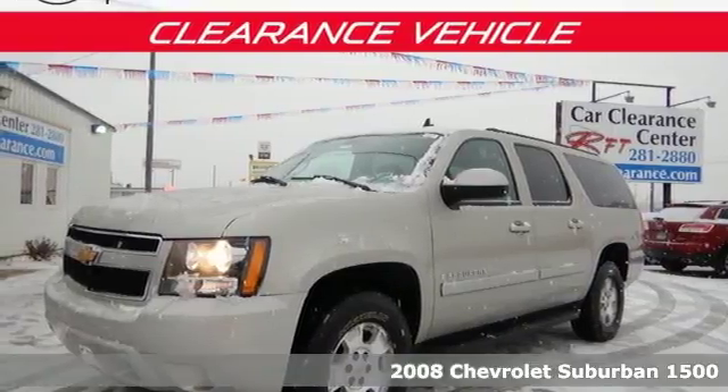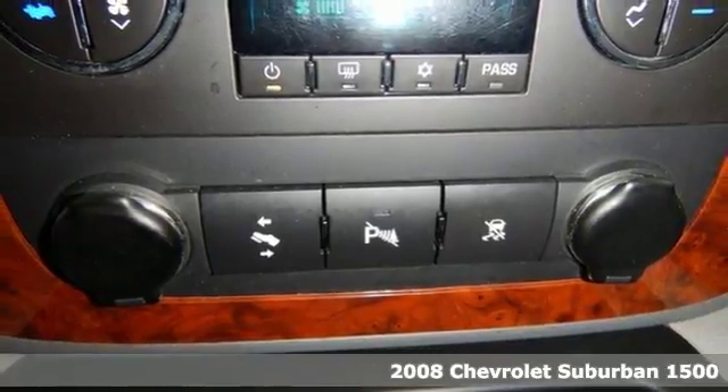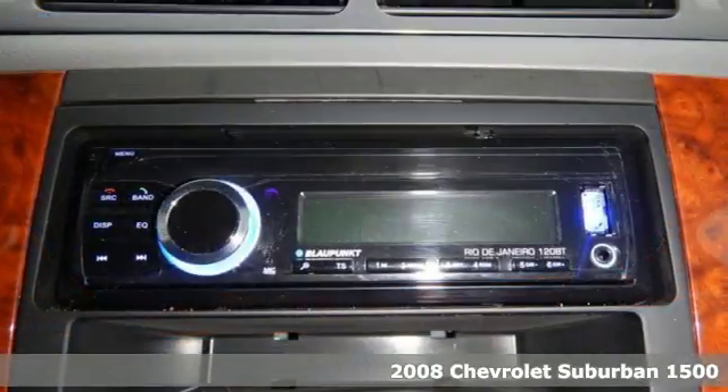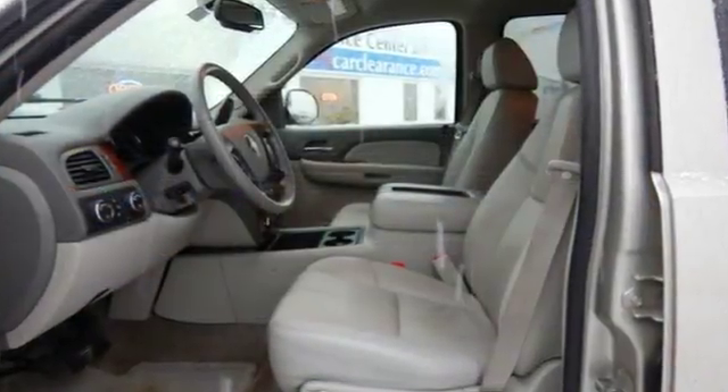Here's a 2008 Chevrolet Suburban. Features include removable third-row seats, OnStar Emergency SOS, eight-speaker stereo sound system, dual-zone air conditioning, and a powerful bowtie V8 engine.